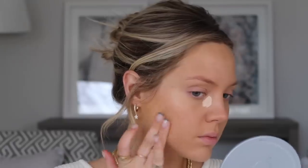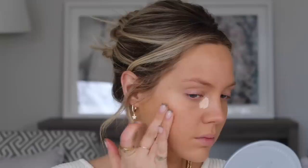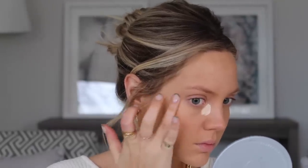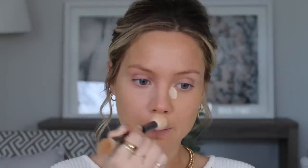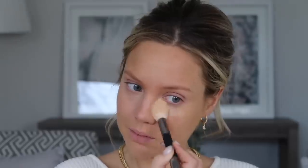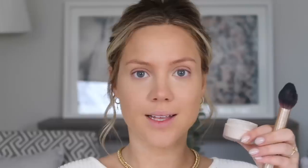Taking two different concealers — this new one is the RMS Beauty Uncover Up in 22. I'm gonna put this on any areas where I have some scarring or uneven skin tone for a flawless base. Under my eyes I'm gonna use the Born This Way multi-use sculpting concealer in Snow to really brighten it up. I'm gonna set under my eyes quickly with my Laura Mercier translucent powder.